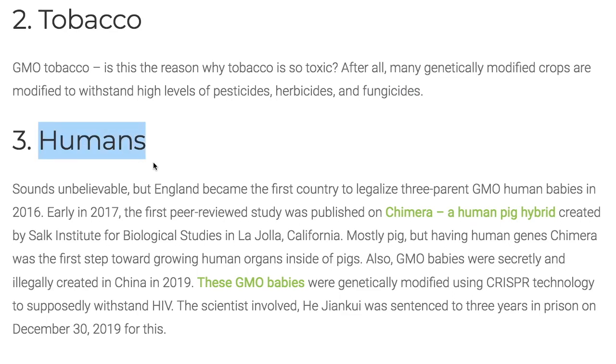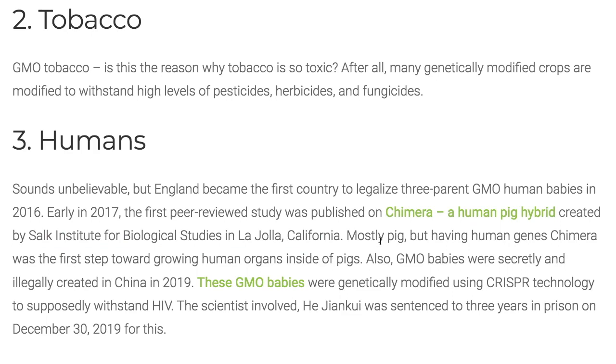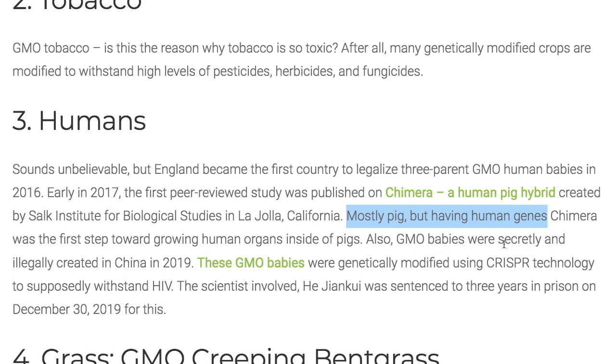Number three — this is very controversial: genetically modified humans. England became the first country to legalize three-parent human babies. In 2017, they crossed a pig with a human at the Salk Institute for Biological Studies in La Jolla, California — it was mostly a pig but had human genes. Also, GMO babies were secretly and illegally created in China in 2018–2019, genetically modified using CRISPR technology to supposedly withstand HIV. The scientist involved was sentenced to three years in prison on December 30th, 2019.